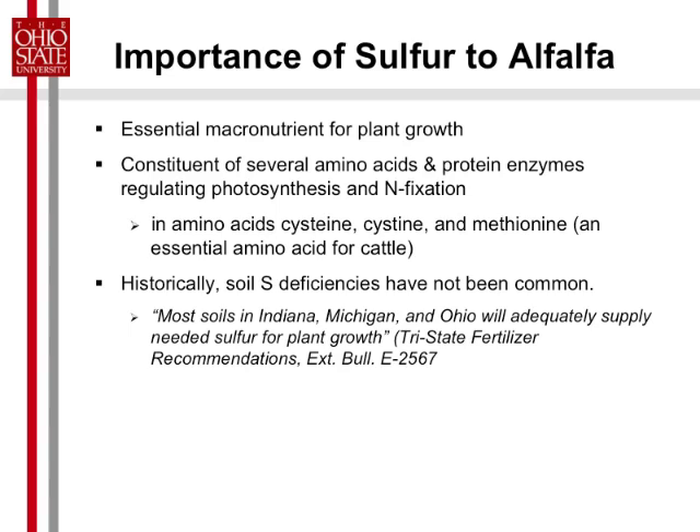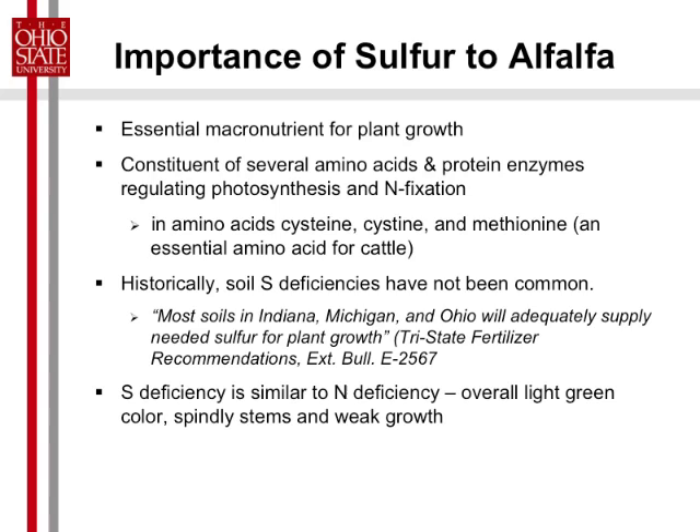Historically, we've not needed to apply sulfur. We have not had sulfur deficiencies in our soils — we've had plenty of sulfur. This is a direct quote from our Tri-State Fertilizer Bulletin recommendations, and it basically says sulfur fertilization is a rare need. But one last point: because it affects nitrogen fixation, the deficiency looks like a nitrogen deficiency.